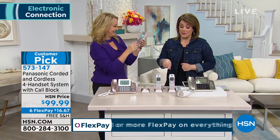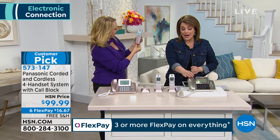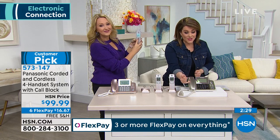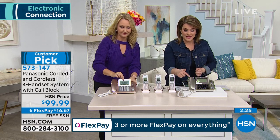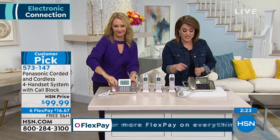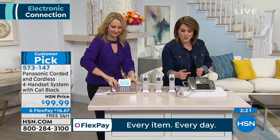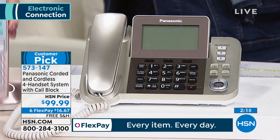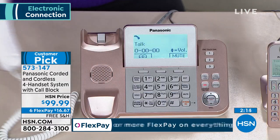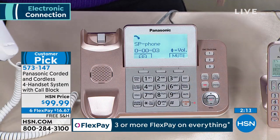Two colors, by the way. The champagne is the most popular right now — it is gorgeous. A lot of people are buying this for their home business or personal business too. It's like that soft, almost satin finish gold, really beautiful. And then we also have it in rose gold, which happens to be our number one color in electronics these days.